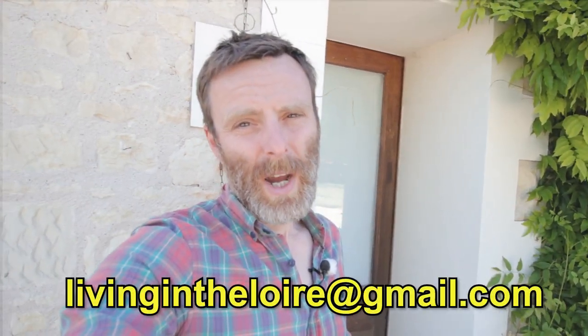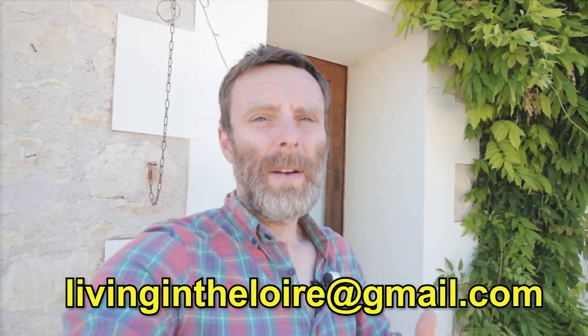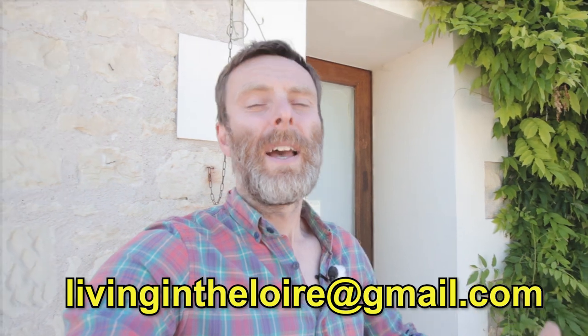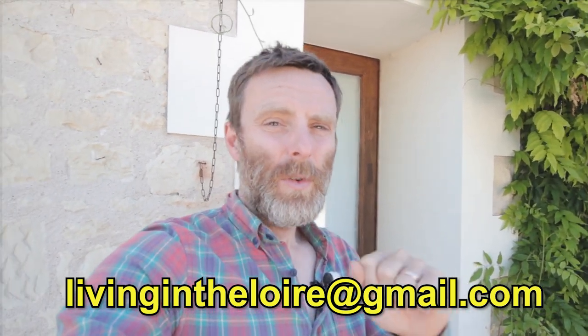A big thank you to Scott — those burgers were delicious, and I've tried some of his other takeaways and they are also magnificent. All of their details are in the description below. If you'd like us to come and film you and be featured on our channel, get in touch at livingintheloire@gmail.com — whether you have a unique business or an interesting story about living in France, get in touch and hopefully you'll be featured on the channel too. See you soon.